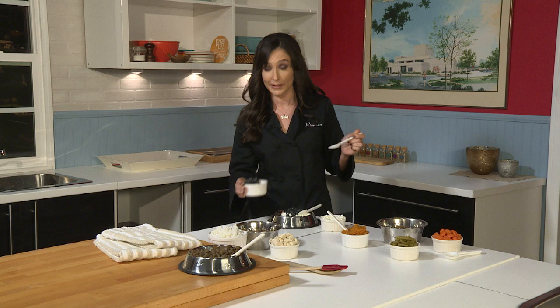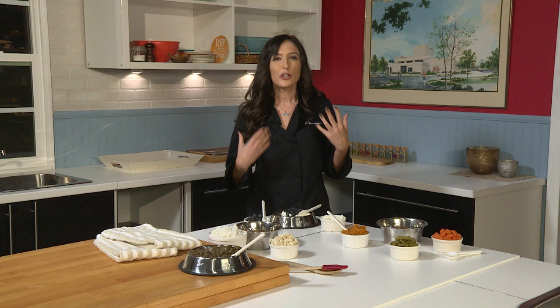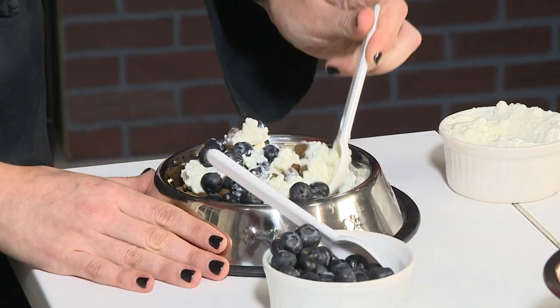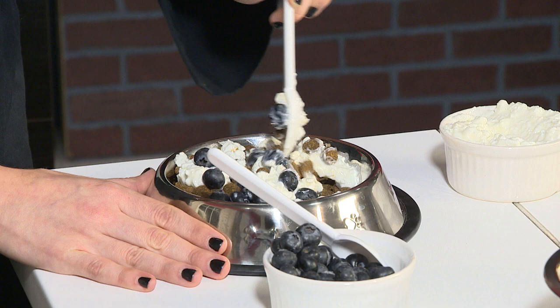Always monitor your dog when you give them a new food, and check with your vet just in case your dog has a condition that interacts with one of the ingredients. Mix it all in. Your dog is still getting their regular crunchy kibble, which helps their teeth, plus some extra nutrients and vitamins. It's a nice, healthy breakfast — not something you have to do every day, but a great option to make your dog feel special from time to time.